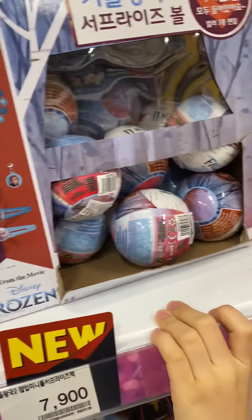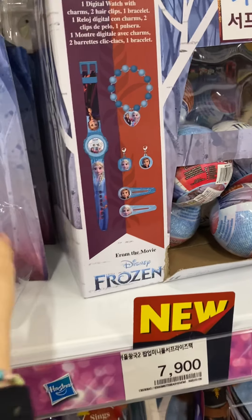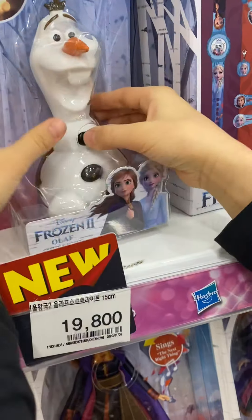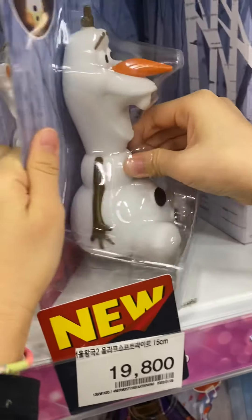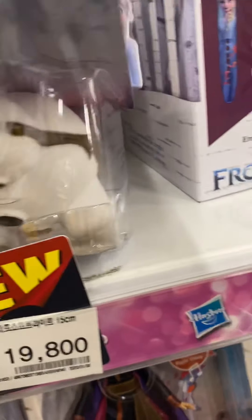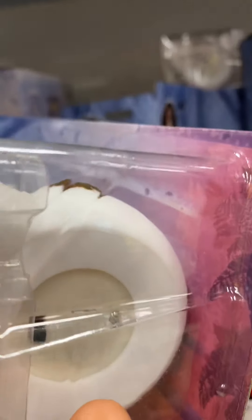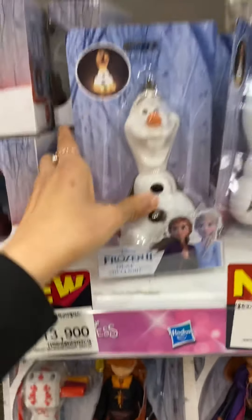Let's go to the next one. This is the Olaf lamp, so we can - the brush here must have a sound, I mean have a light, but maybe no battery. We have to pull the spoon out. Next, this is Anna. Yeah, there's a lot - thousands of toys over here.